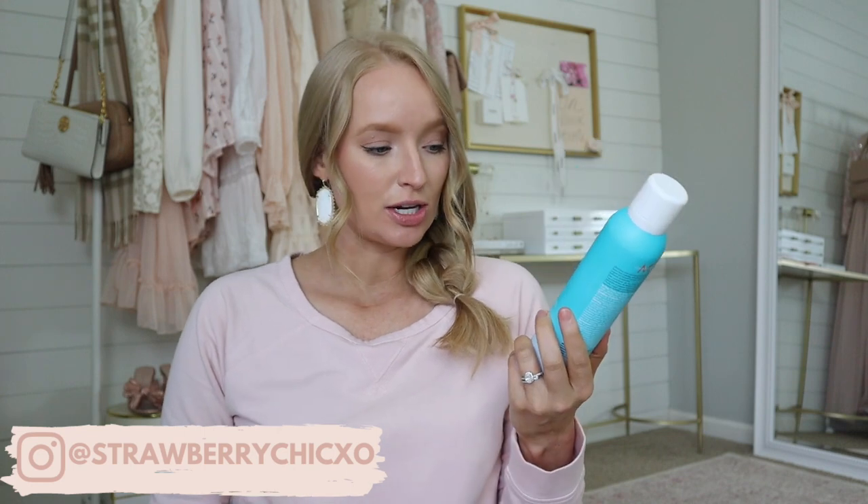Then we went to Perimeter Mall. I had a couple of returns, and I also popped into Sephora to pick up a couple of essentials I've repurchased for like the last five years. First is my favorite mascara — the Dior Overcurl Mascara — and then my favorite dry shampoo, the Moroccan Oil Dry Shampoo. This one comes in a light tone but they also make a dark tone. They're by far some of my favorite beauty products, so I replenished those.